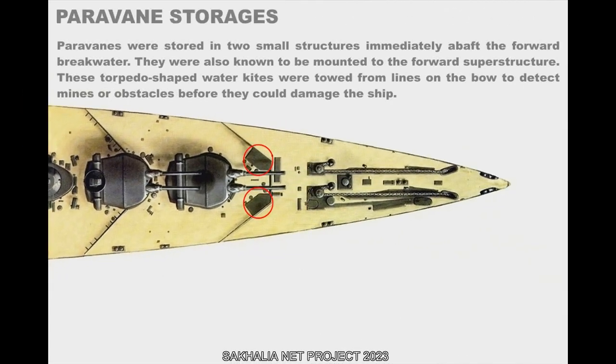Paravanes were stored in two small structures immediately abaft the forward breakwater, and were also known to be mounted to the forward superstructure. These torpedo-shaped water kites were towed from lines on the bow to detect mines or obstacles before they could damage the ship.